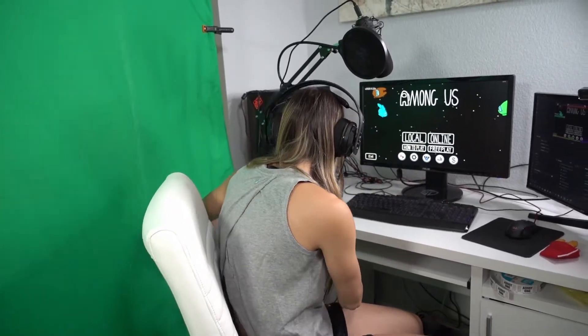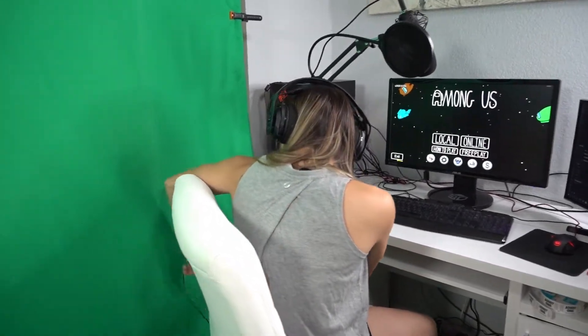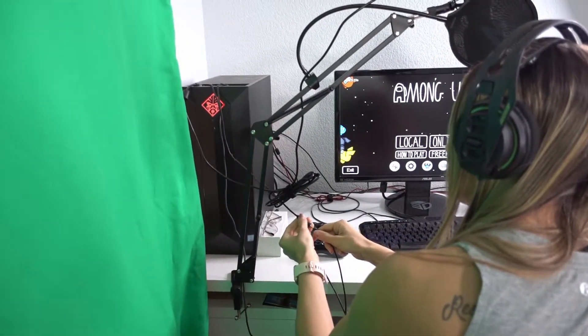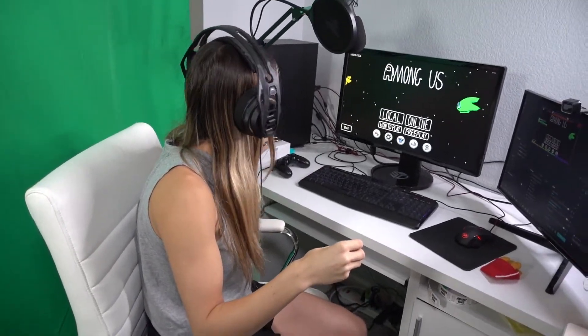We also have the RIG 400 headset. You've got to make sure that the R is on your right ear — I've put it on the wrong way before. Tanner always reminds me: R on the right ear. I just unplugged it — I'm very clumsy and have a tendency to do that. This plug goes into this little port here. And these are the blue light glasses I wear sometimes on stream — they're from Amazon for about $20.